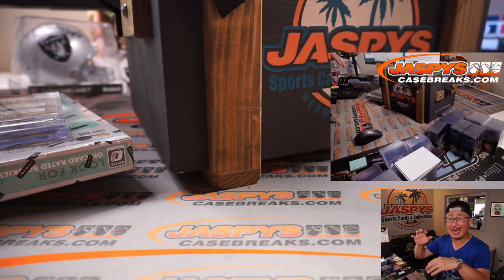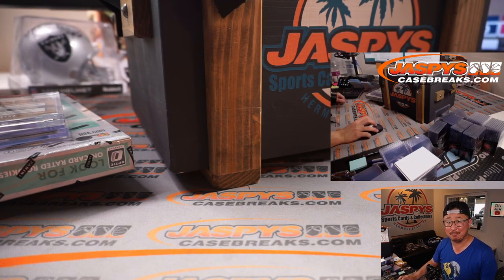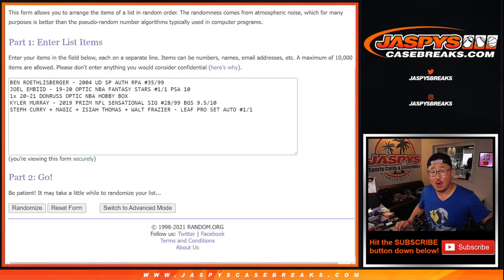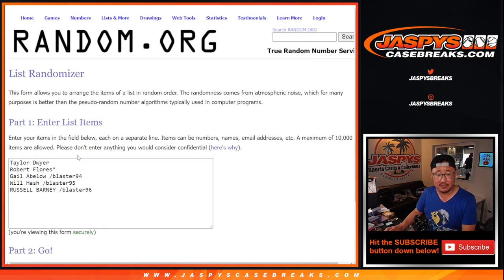I'm going to pause the video, type in the hits. When we come back, we'll randomize names, randomize hits, and see who ends up with what. Welcome back — I got the hits all typed in. There are 5 here: the Ben, Joel Embiid, the Hobby Box, the Kyler Murray, and the Quad Auto. And there are 5 names right here.